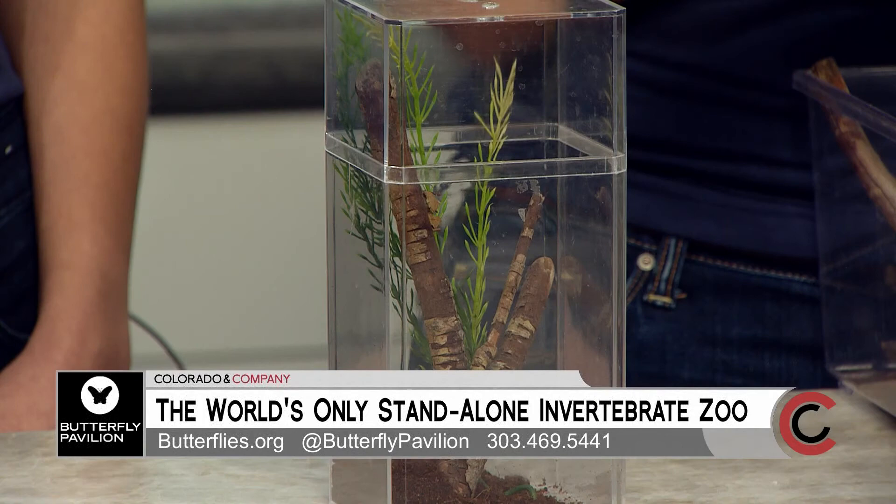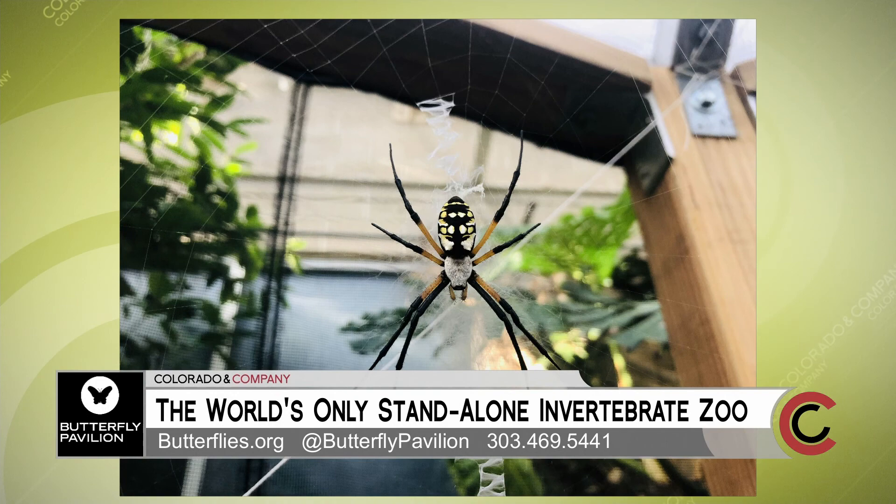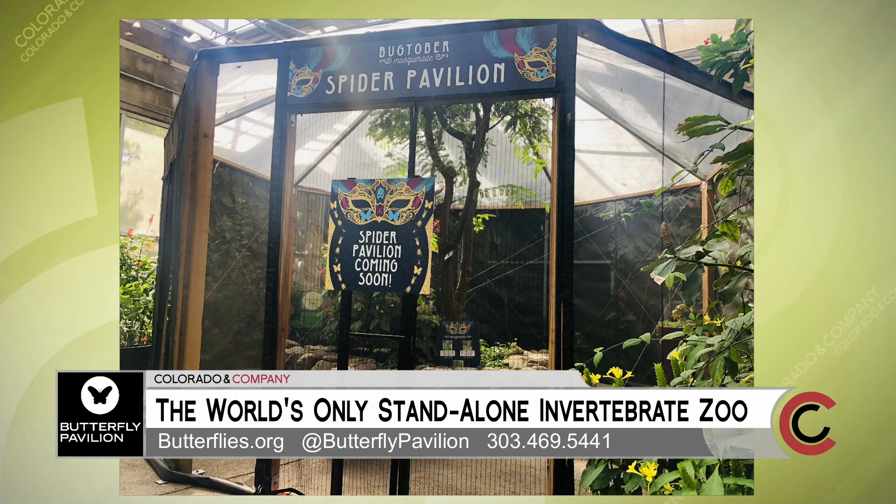So what else do you have going on during Bugtober? In addition to all of these awesome animals, we actually also have a one-of-a-kind spider enclosure called Spider Pavilion, where you can walk among orb weaver spiders in their own enclosure in our Wings of the Tropics exhibit. It's super exciting and a chance to get up close and personal with some really incredible animals. I love that about the Butterfly Pavilion — being able to touch them and really see them firsthand.